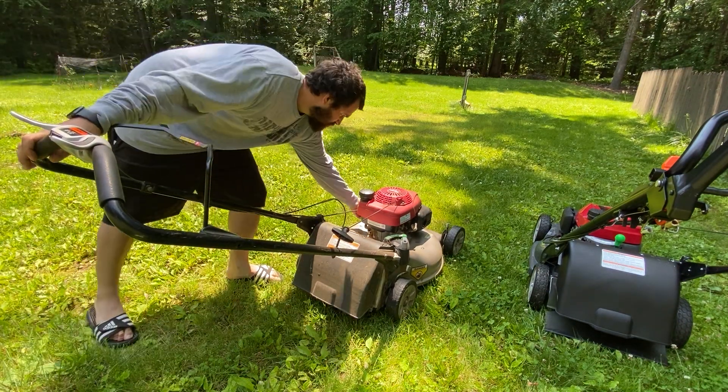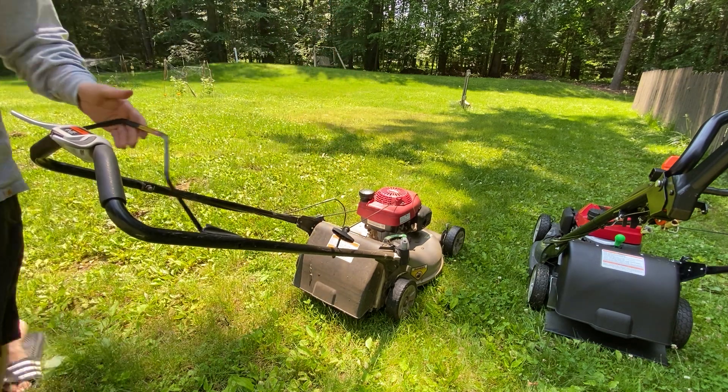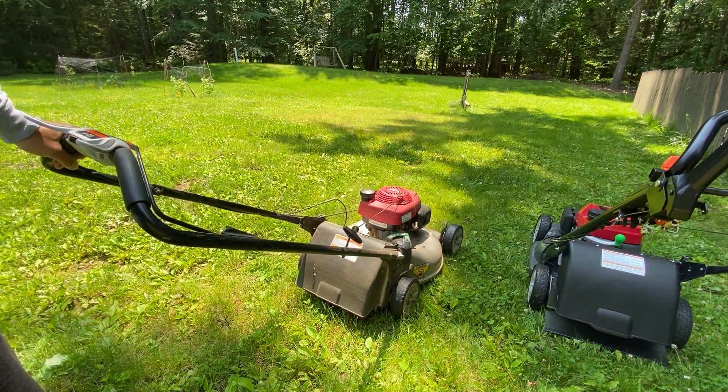Make sure the fuel's shut on, do the lever — one pull every time. Sounds beautiful.